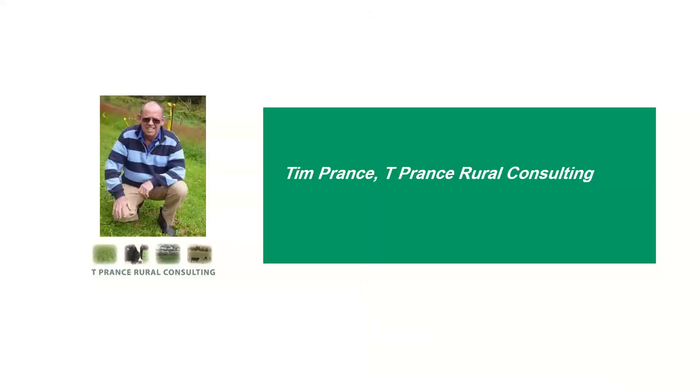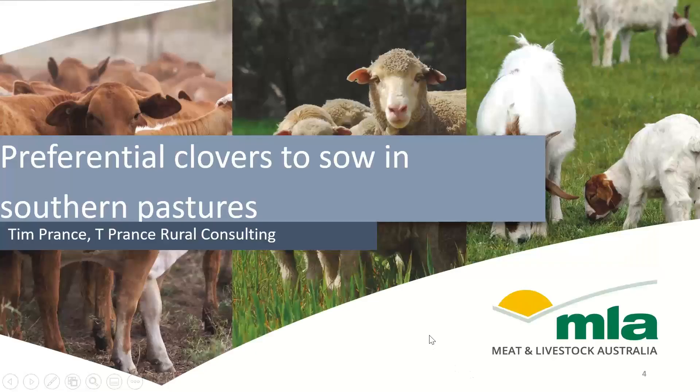A little bit on our presenter for this evening. Tim is a consultant working with clients to improve their pasture and grazing management and livestock production from pastures. He has 47 years experience farm consulting across both dry land and irrigated farms in South Australia, Victoria and Tasmania. He is the past president of the Grassland Society of SA and has managed pasture-based research projects and published results in refereed journals.